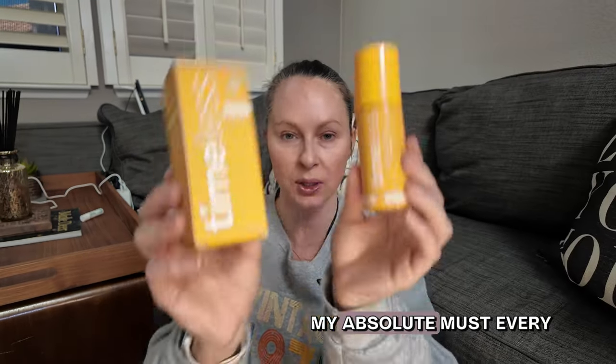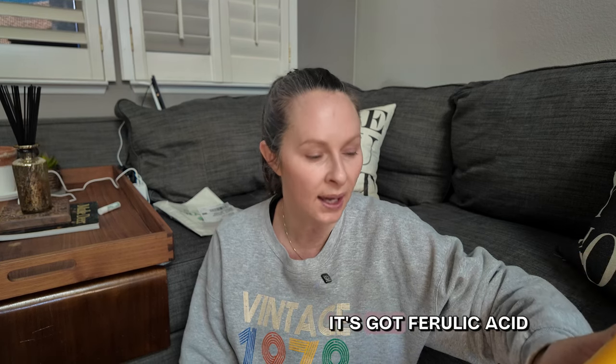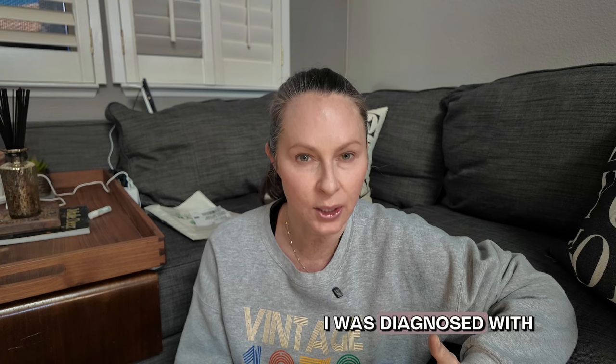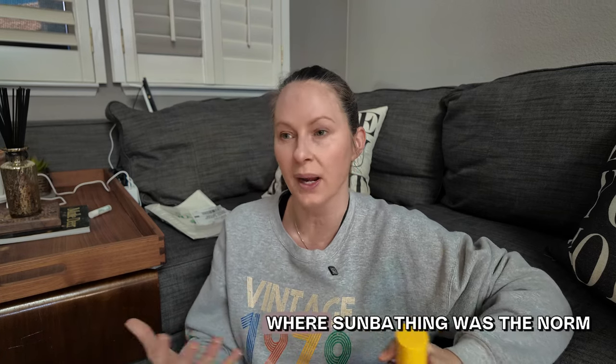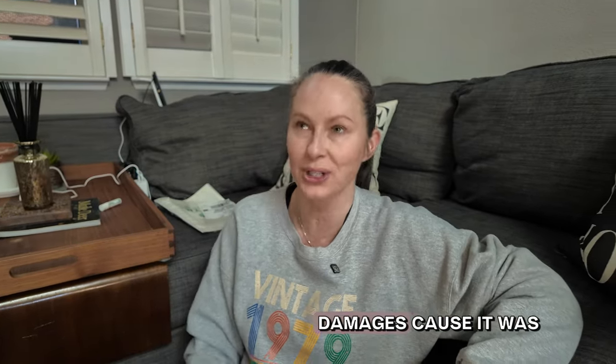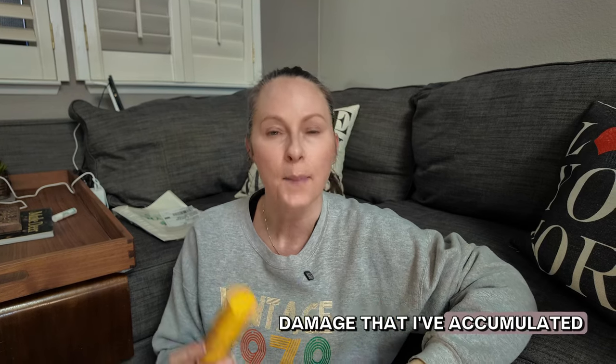Next up is my absolute must every single day: the Timeless 20% Vitamin C Serum. In my opinion, this is a dupe for the SkinMedica Vitamin C serum — same percentage of vitamin C, ferulic acid, vitamin E, and hyaluronic acid. I use this every single day because my goals are to address past sun and UV damage. I was diagnosed with melanoma stage 2A back in 2009, worked at a tanning salon in college, grew up in South Florida where sunbathing was the norm, and in the '80s and '90s we were even using reflective surfaces to increase UV exposure.